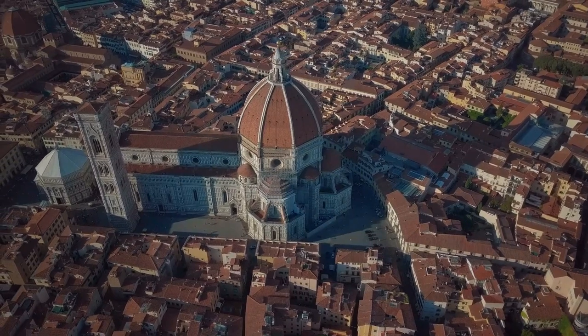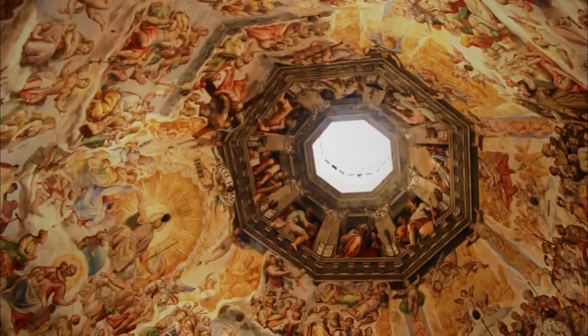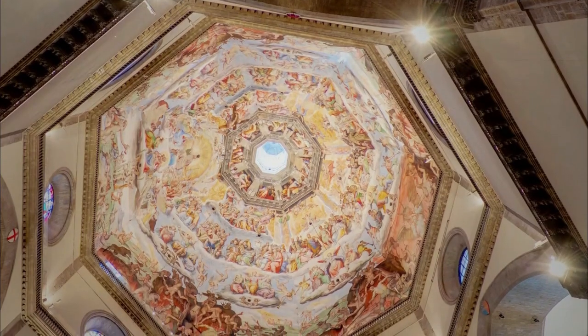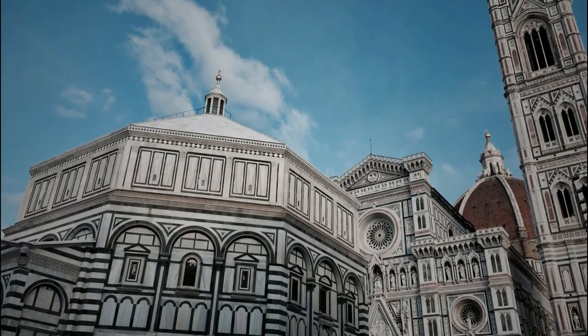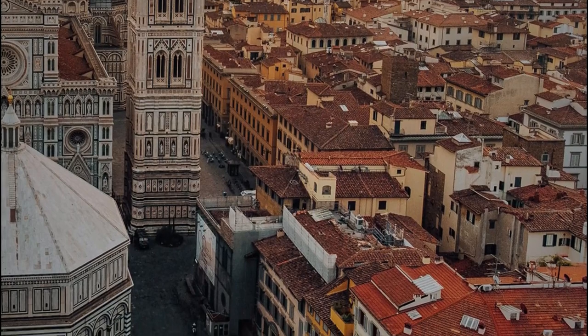Don't forget to visit the Baptistery, which is located in front of the Duomo. The Baptistery is one of the oldest buildings in Florence and is known for its stunning golden mosaic ceiling. It's a beautiful and peaceful place to escape the hustle and bustle of the city. Visiting the Duomo is a must-do activity, and with a little planning, you can create unforgettable memories even in one day.